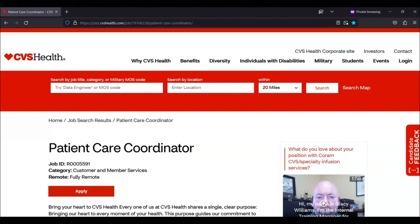CVS Health also offers numerous well-being programs, education assistance, free development courses, a CVS store discount, and discount programs with participating partners. As for time off, company employees enjoy paid time off or vacation pay as well as paid holidays throughout the calendar year.